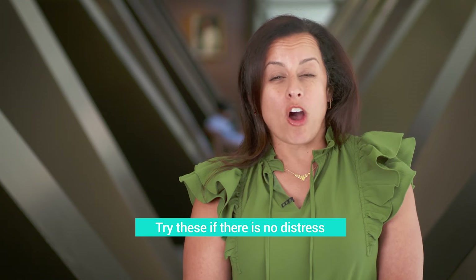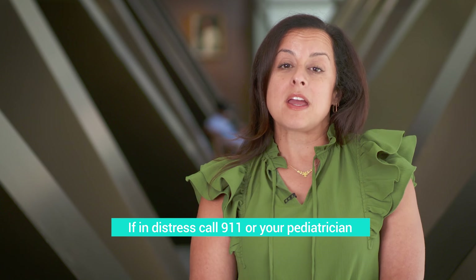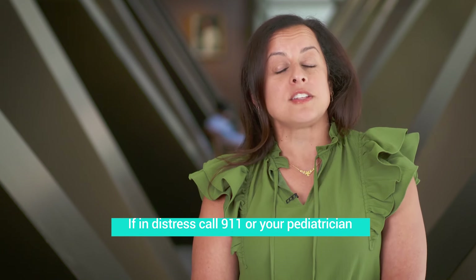In summary, if your child has a barky cough and noisy breathing when breathing in and they are not in distress, you can try some of these remedies at home. If they do not look like they're doing well and they're having trouble breathing, call 911 immediately or call your pediatrician.